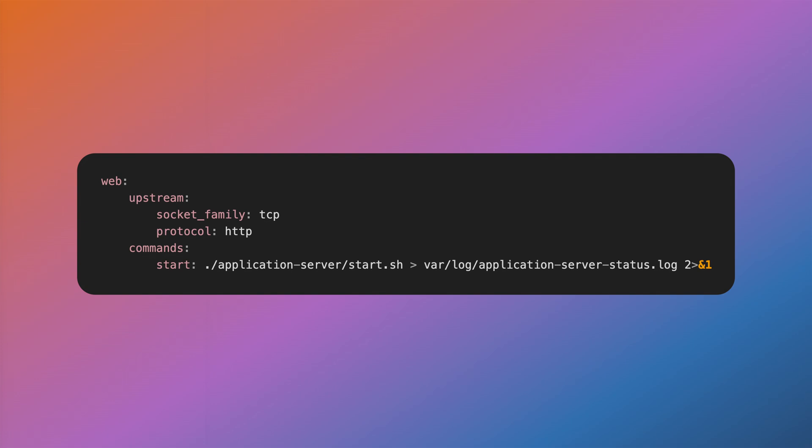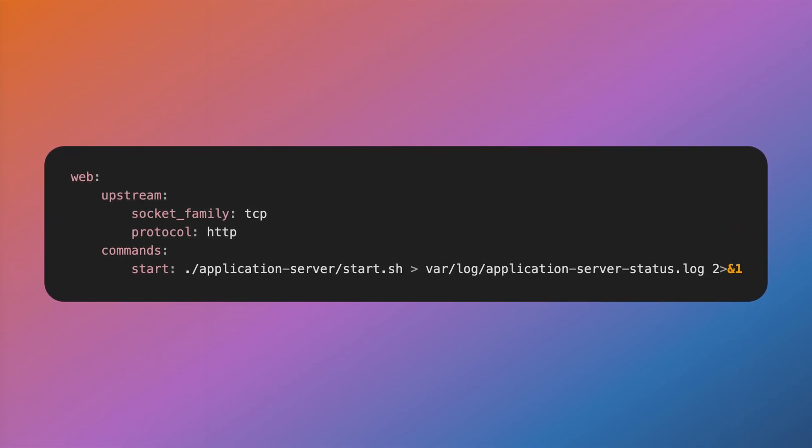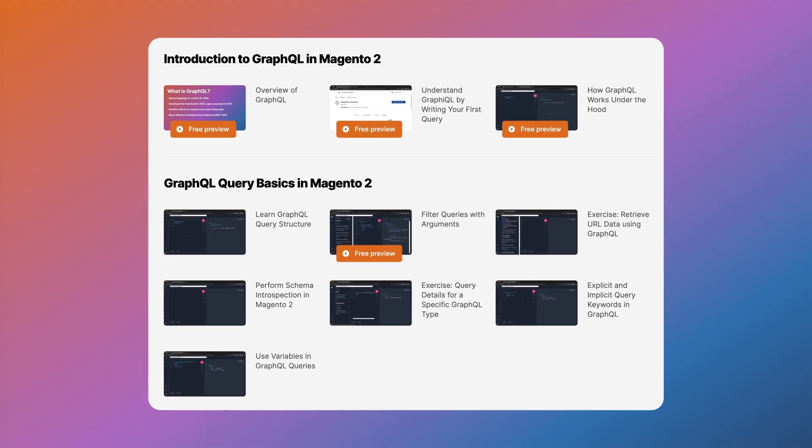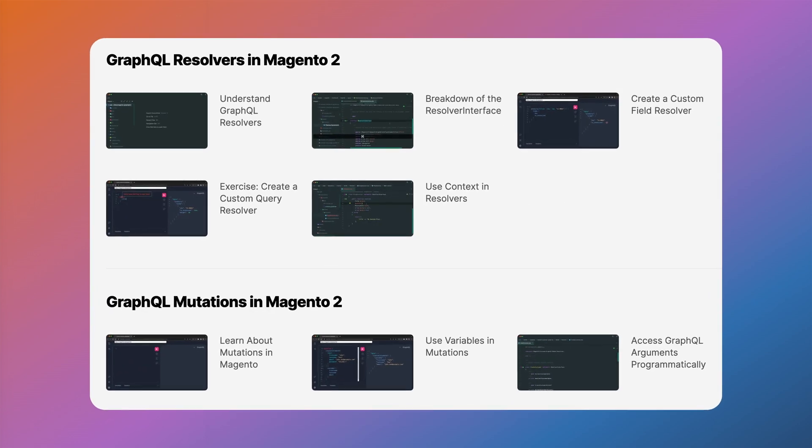While there are other improvements to the GraphQL layer in Magento 2.4.7 — including enhanced caching and support for custom attributes and canceling orders — the application server is specific to Adobe Commerce. If you do run Adobe Commerce, you'll have the support of the GraphQL application server through Commerce Cloud and can configure it right from the Magento app YAML file. If you run Adobe Commerce on-prem, you'll need to install the Swoole extension with PECL and then run some additional steps to connect Commerce to the application server. If you aren't yet familiar with GraphQL, check out my course, The Art of GraphQL in Magento 2.